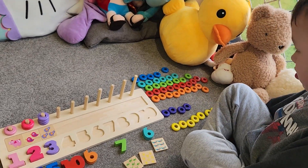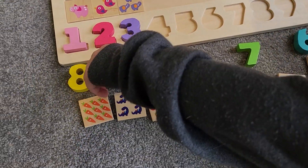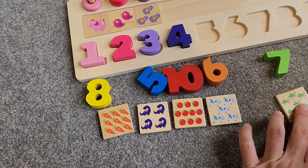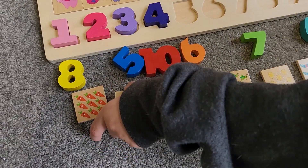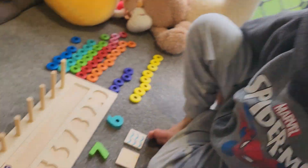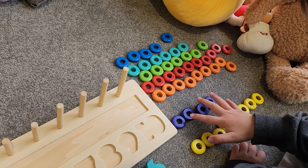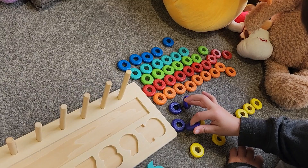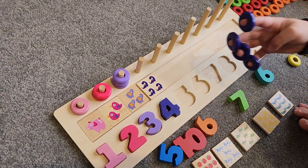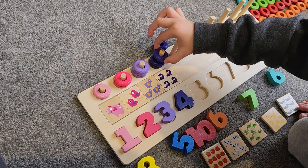Now, number four. Can you find the number four in here? Which one's number four? Too easy! Good job. Now, which one of these has four objects or animals in the picture? What's that? Dinosaur! Dinosaur go raah! Okay, now four rings. Can you find four rings? One, two, three, four. Good job with counting!